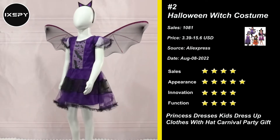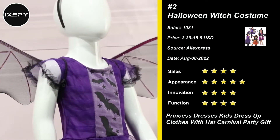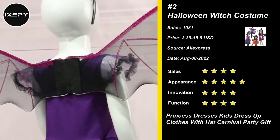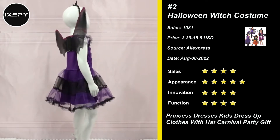Our next product is Halloween Witch Costume. The magenta and black witch gown is elegantly designed with puff and flounce sleeves, an upturned collar and a cape in the back. Also includes a matching black witch cap. Beautiful and enchanting.